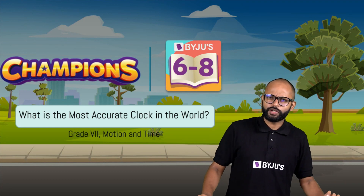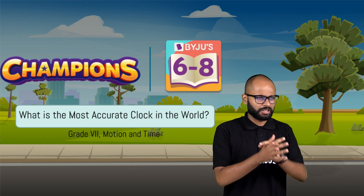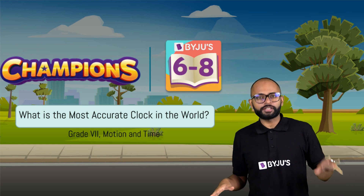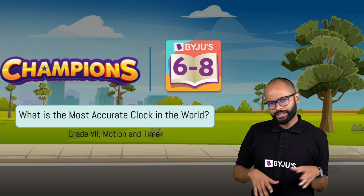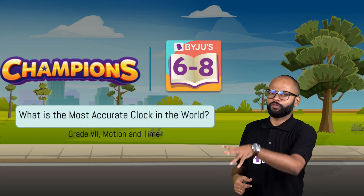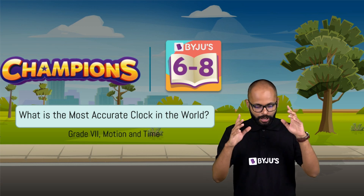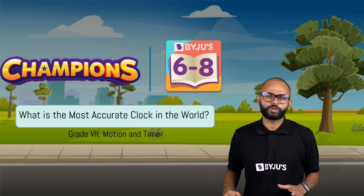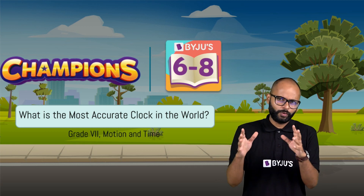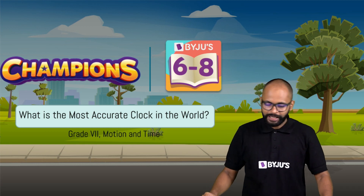What is the most accurate clock in the world? Why are we even asking this question? Are there different types of clocks? Yes. To answer this, I want you to be able to show off tomorrow — so let's understand what are the ways of timekeeping and what different types of clocks we have. Let's begin.